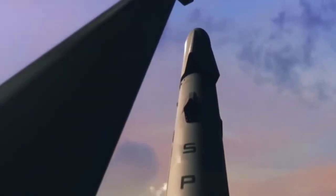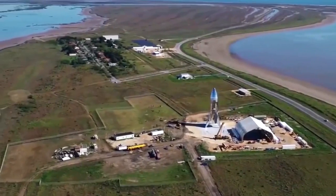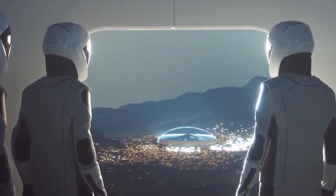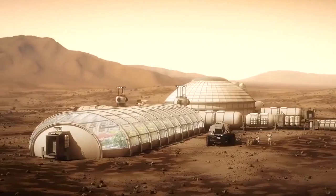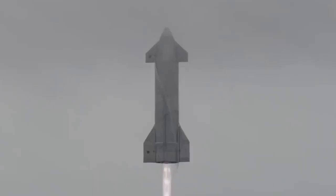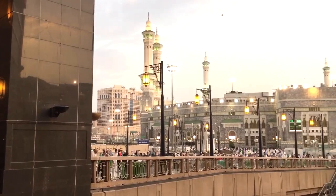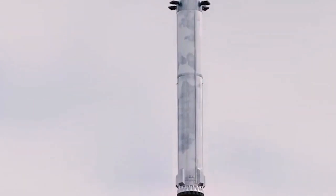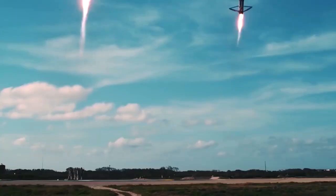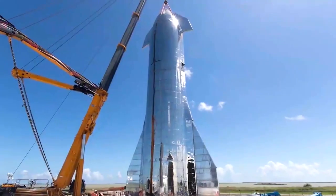The ultimate plan involves sending 1,000 or more people-packed spaceships to Mars every 26 months, helping to establish a million-person city on the Red Planet within 50 to 100 years. Musk compared the ITS to the transcontinental railroad that helped open the American West in the 19th century. And these pioneers won't just be the super-rich — the ITS's reusability could eventually bring the price of a Mars trip down enough to make it affordable for large numbers of people.